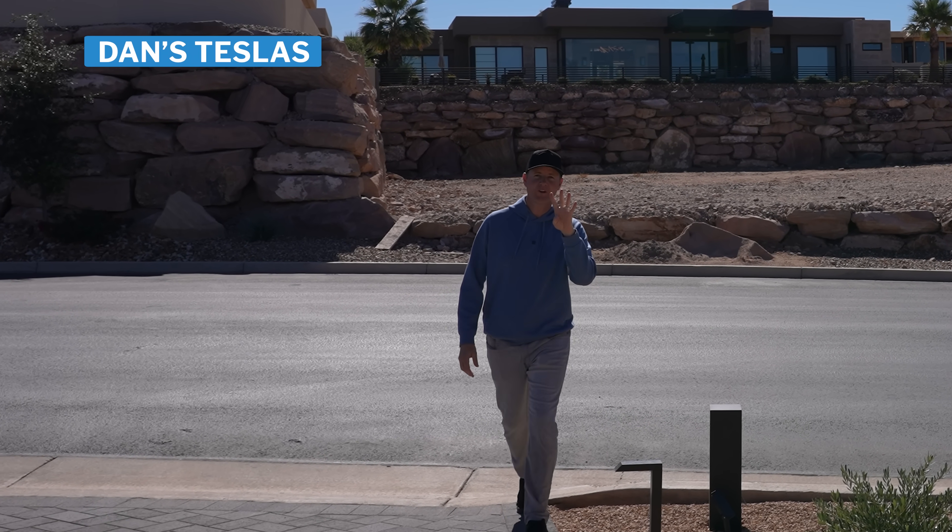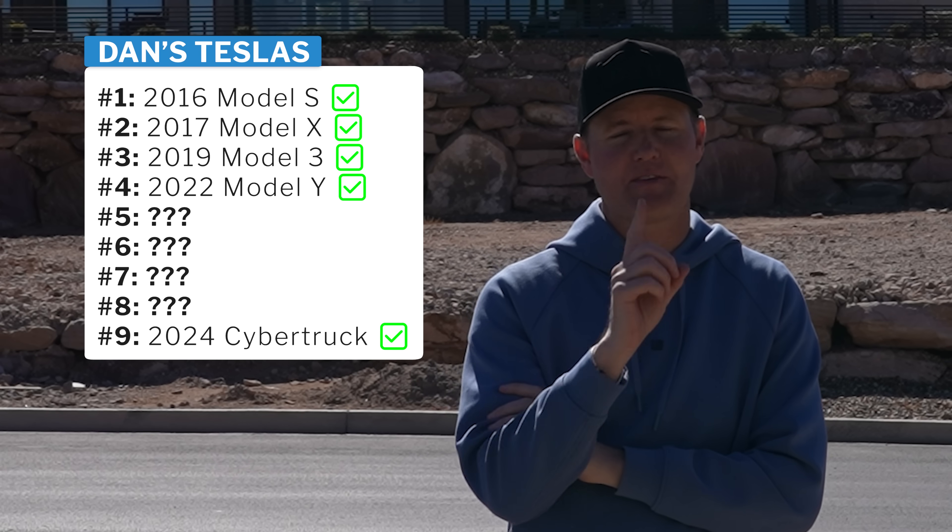So that leaves us four Teslas left that we've owned over the years. Which ones had the batteries die on them?